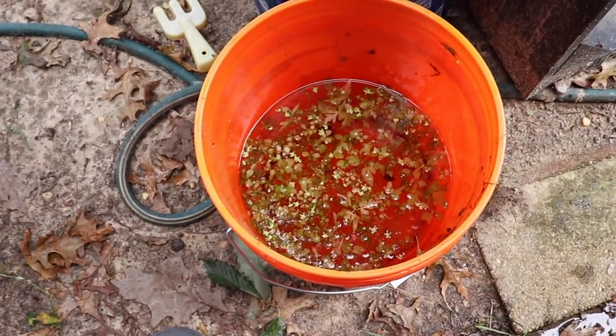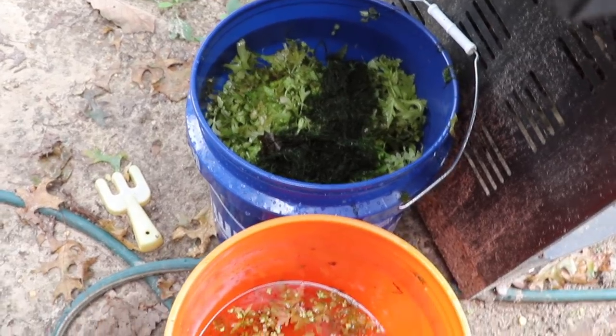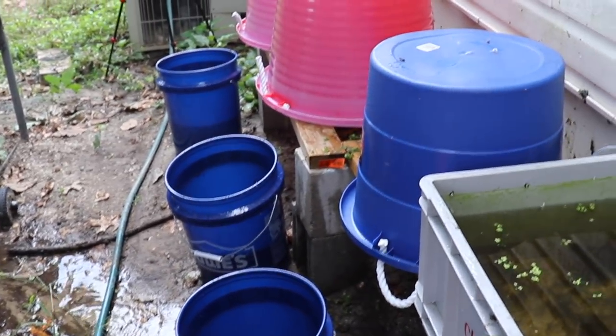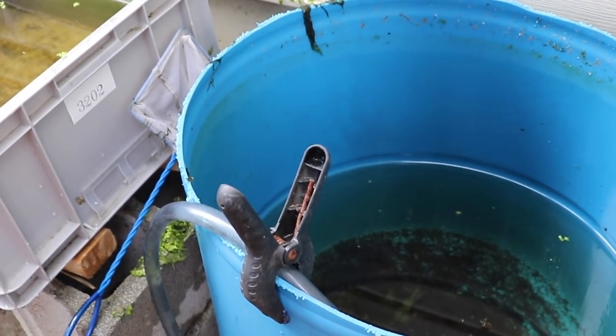I'm draining the mutt guppy tub pretty low — just to the height of the net — so I can swirl around and get the remaining fish out. The mutts are still in there but you can't see them because of the floating plants. I've got a bucket full of plants from out here. Water is on the floor, buckets are full of fish — Mike is a little tired. When I come back, probably in tomorrow's video, you'll see what they look like in their tanks. Check out michaelsfishroom.com!